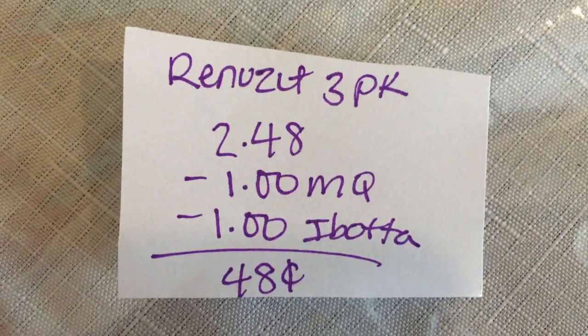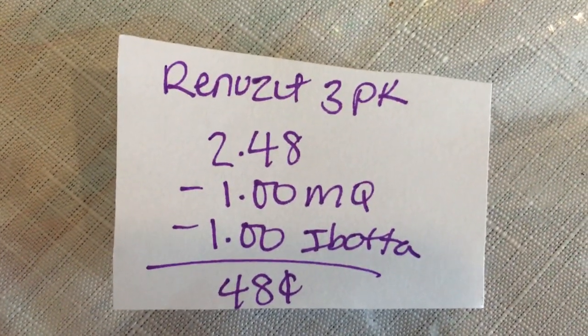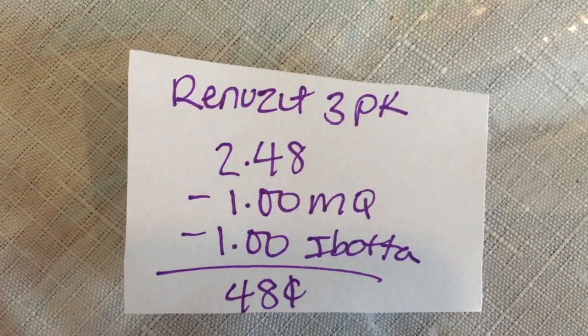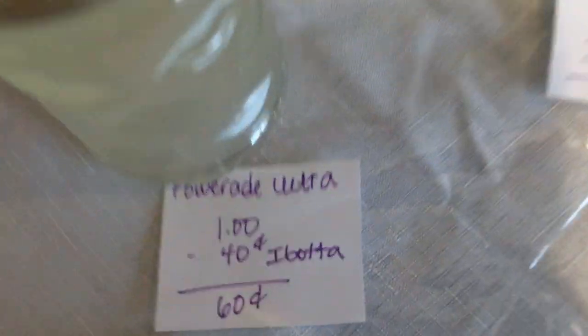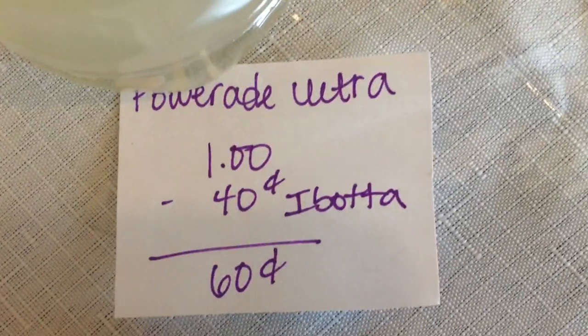The next deal is on the Renew Its. They are $2.48 for the three-pack. There's a $1 manufacturer coupon found in an insert and there is a $1 Ibotta, making it 48 cents.